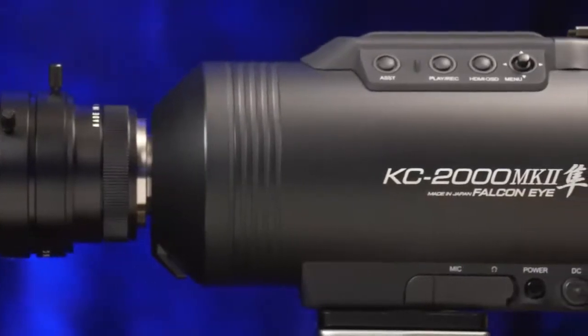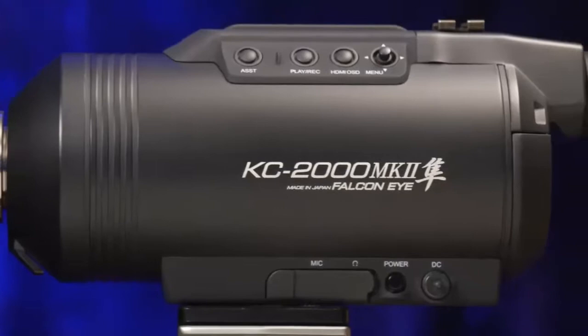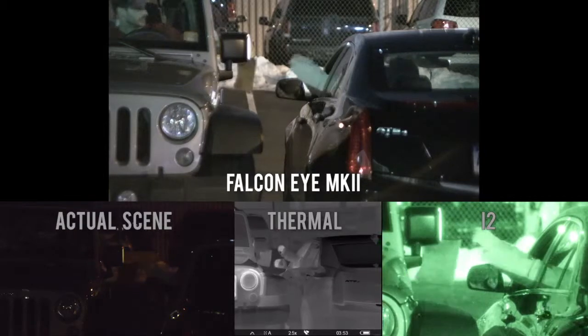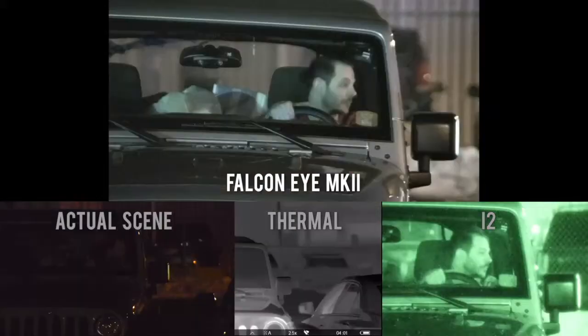The KC2000 Mark II Falcon Eye Color Night Vision Camera is a 24-7 video system that works all day and all night. Unlike Gen 2 and thermal systems, the KC2000 Mark II provides essential information that makes it stand out from all other surveillance systems.